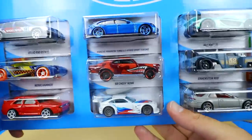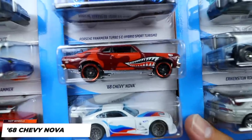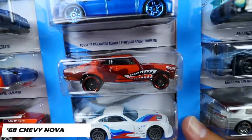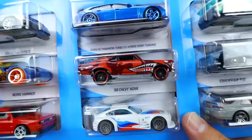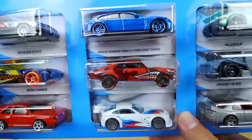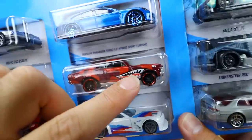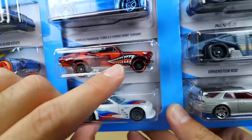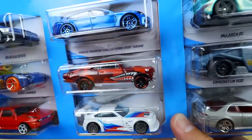We've got the '68 Chevy Nova right there — we've seen this one in a lot of different colors, but it's nice to see it in kind of a brighter camo. We've seen it in a lot of darker colors, but it's nice to see it in there. It's got this kind of shark teeth thing that's becoming a thing with a lot of newer cars — I don't really understand it myself, but it does look pretty cool.